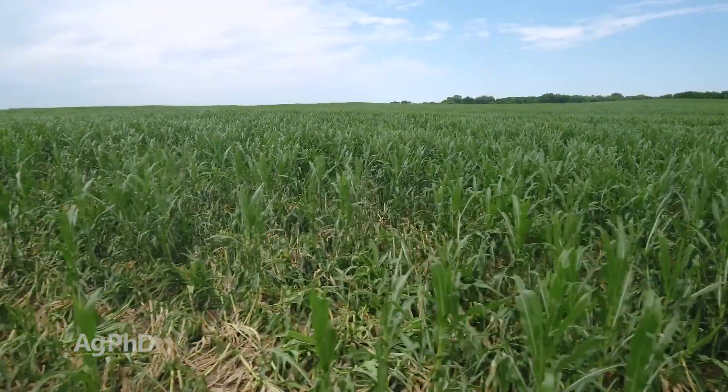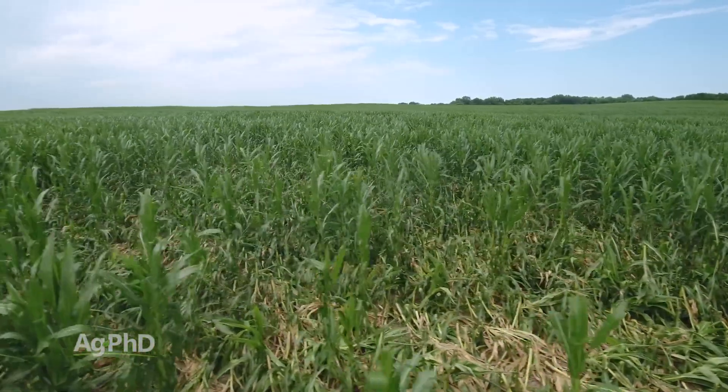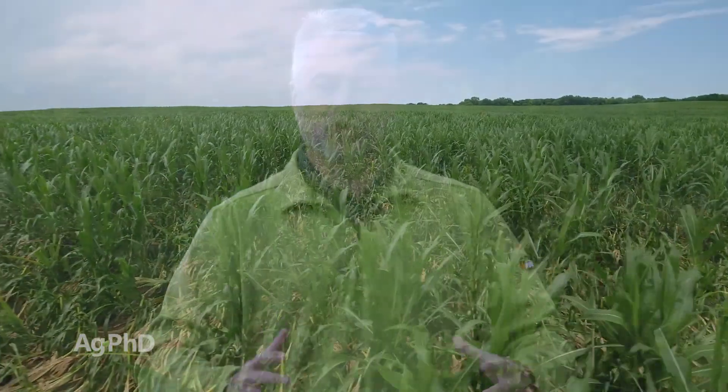We did have lodging, we did have green snap. One of the big things we talk about here at Ag PhD all the time is you've got to look at your overall fertility program, your drainage, and everything else you can do — compaction, all these steps you can take — because it's very seldom the fault of the corn hybrid when you have lodging or green snap.